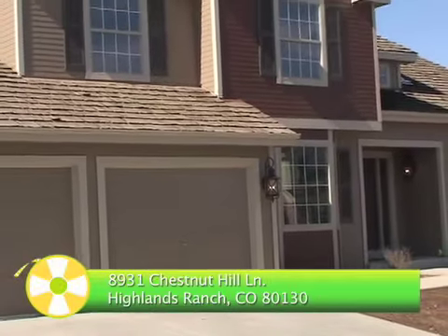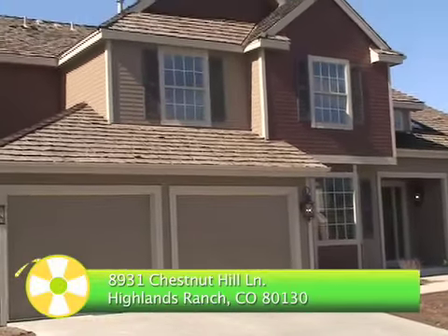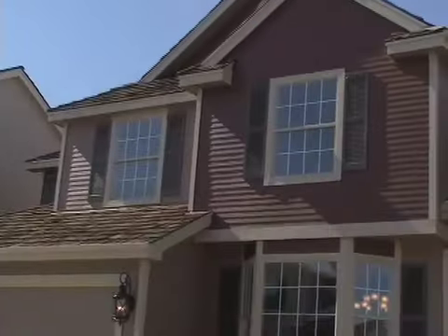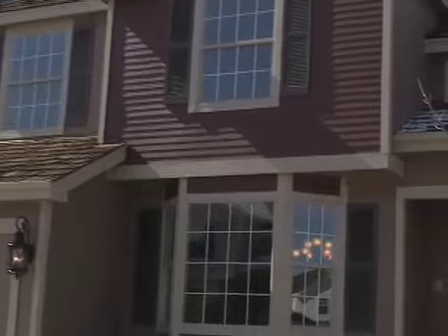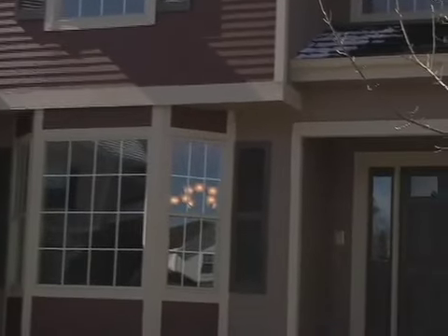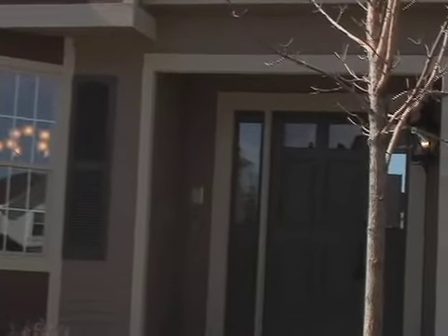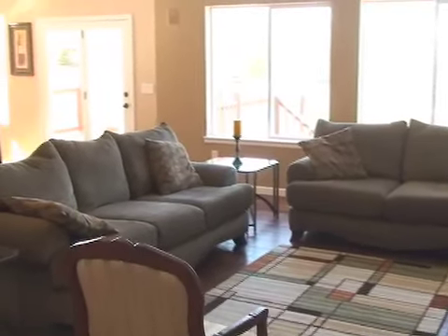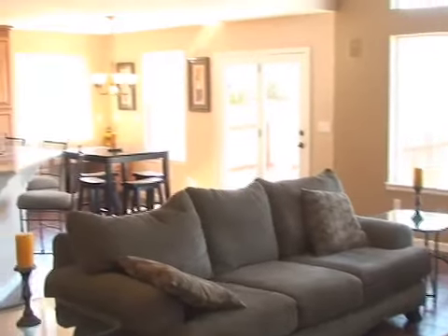Welcome to 8931 Chestnut Hill Lane in Highlands Ranch, Colorado. Built on one of the most desirable streets in Highlands Ranch, this family-friendly two-story, 4,457-square-foot home sits on a cul-de-sac with six bedrooms and four baths and is a perfect place for an already big or growing family.